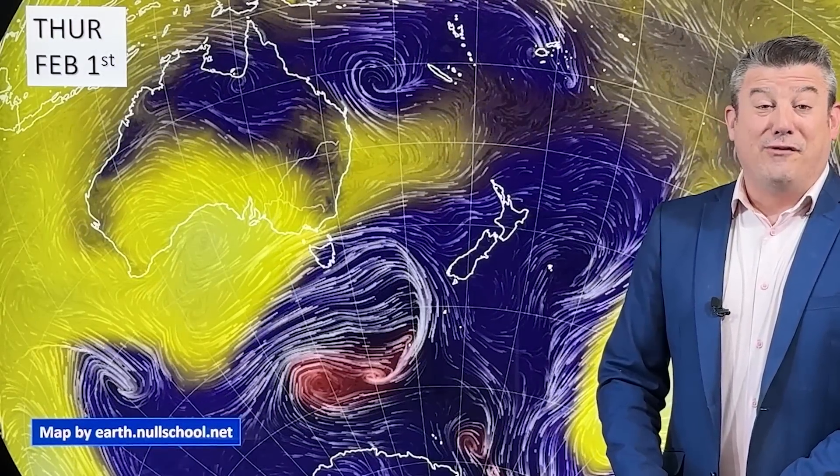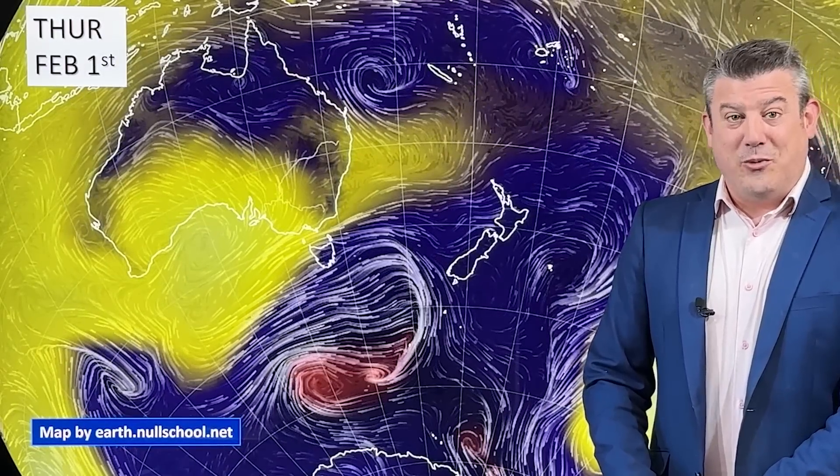Kia ora, hello, I'm Philip Duncan with your first Climate Watch update of 2024. This month we're taking a look at February, but also a sneak peek at how autumn is going to kick off.